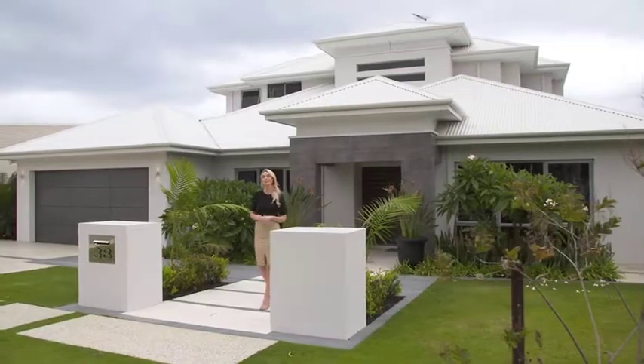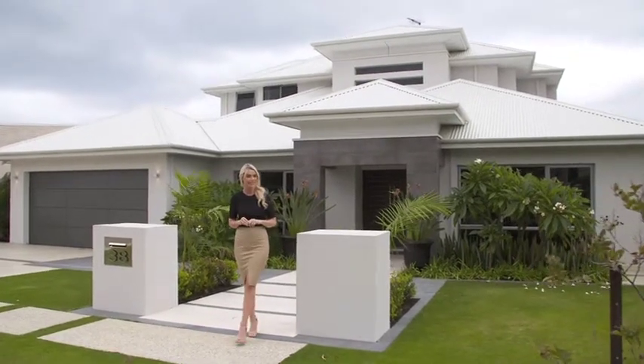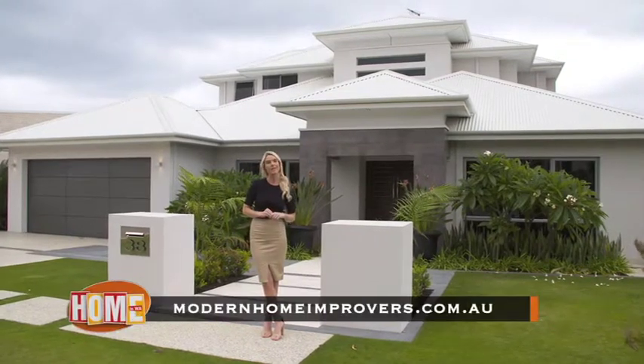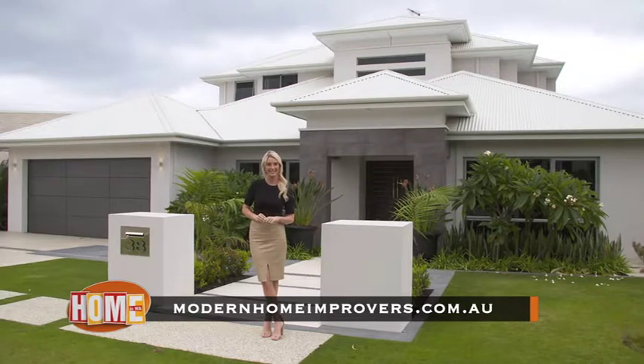There is a little bit more to Modern Home Improvers, and we will showcase another spectacular award-winning renovation at this beautiful home behind me in Trigg. But until we do that, if you need to know anything more, you can head to modernhomeimprovers.com.au. See you next time.